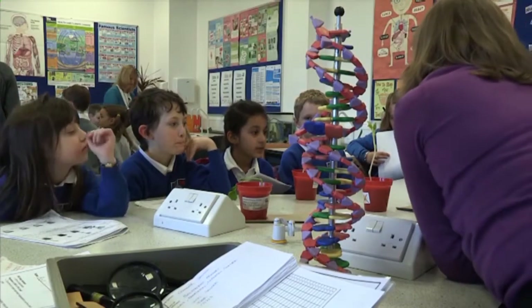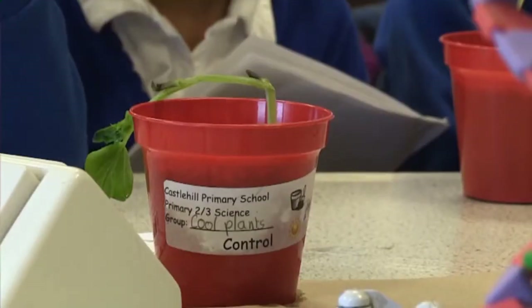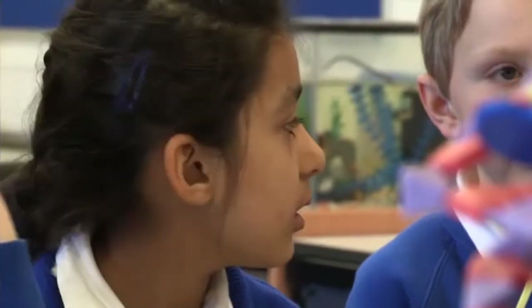The two skills that we chose to focus on were carrying out an experiment and the whole measuring, recording, and observing of what happens in an experiment.